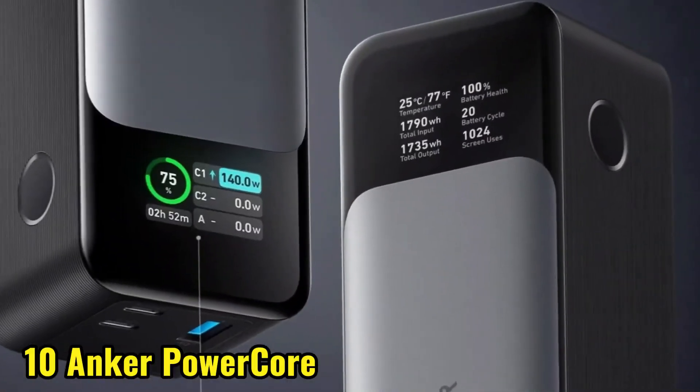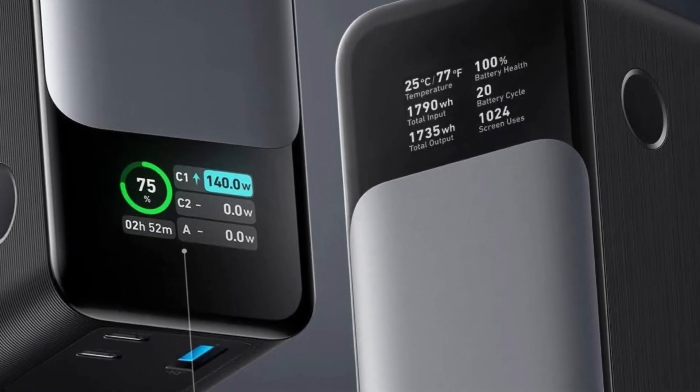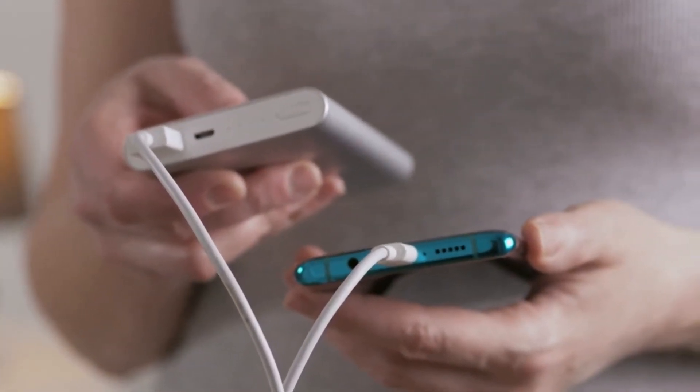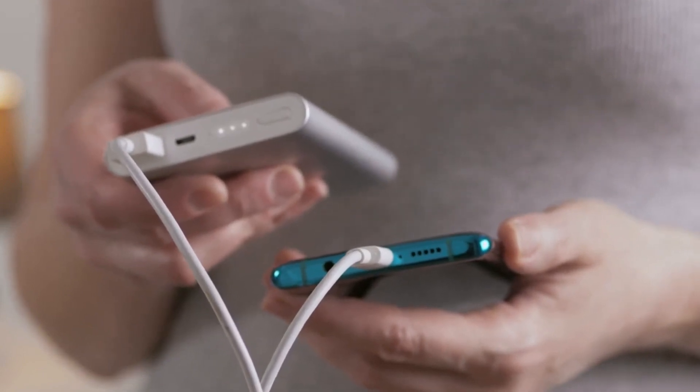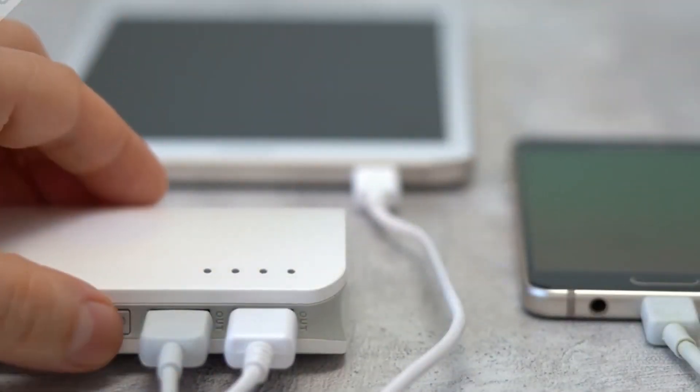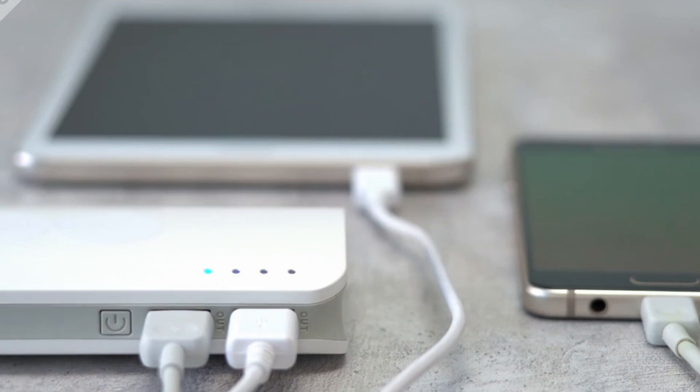Coming in at number 10, we have the Anker PowerCore Portable Power Bank. This compact charger is a lifesaver on long trips, and its sleek design fits perfectly in your pocket or purse. With a capacity of 10,000 mAh, it can charge your phone or tablet multiple times, and its fast-charging technology gets you back up and running quickly.